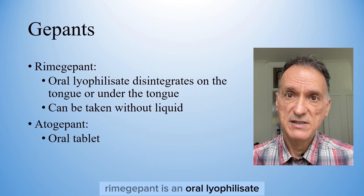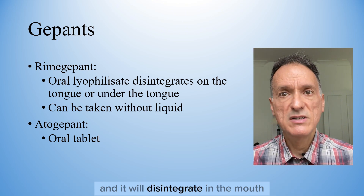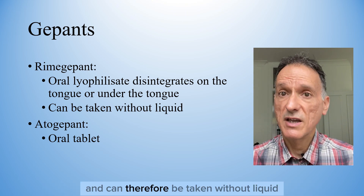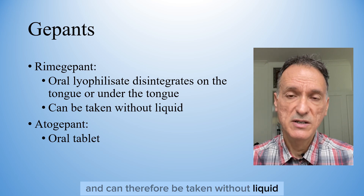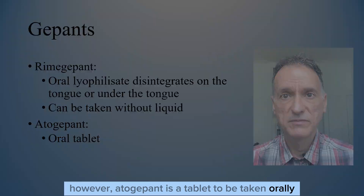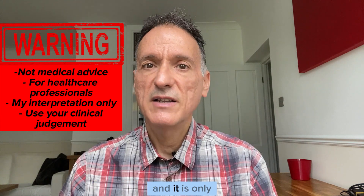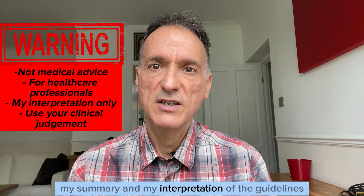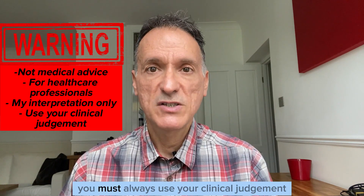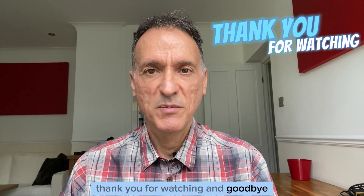Rimegepant is an oral orodispersible tablet that should be placed on the tongue or under the tongue, and it will disintegrate in the mouth, so it can be taken without liquid. However, atogepant is a tablet to be taken orally. Remember that this is not medical advice, and it is only my summary and my interpretation of the guidelines. You must always use your clinical judgment. Thank you for watching and goodbye.